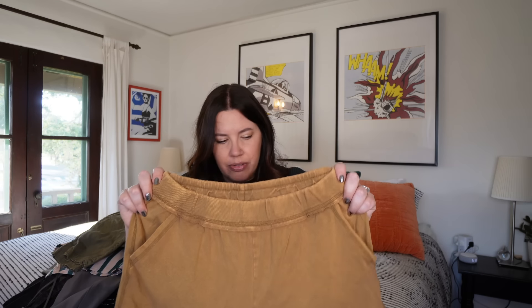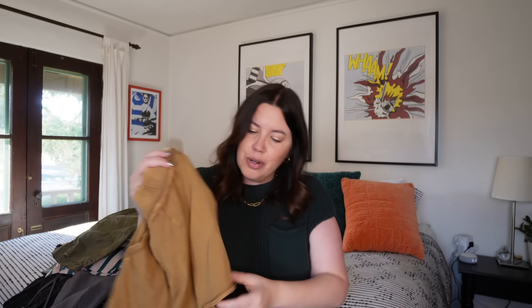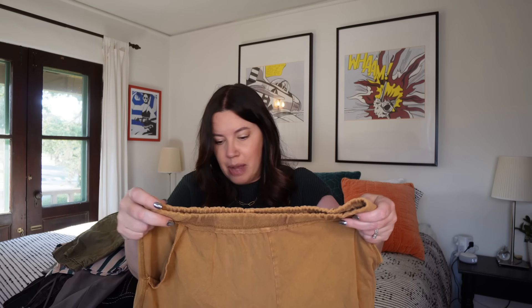Next up — a cute little pair of Free People Movement jersey shorts. These tend to sell so quickly for me, especially right now. They're a slightly heavier-weight jersey with a little rib-knit detail, elasticated waist, size medium — as soft as soft could be, with the little logo on the leg. These sell for $46 to $50 new; I'll probably get a good $20 on these and imagine they'll sell very quickly. These feel brand new, like they've maybe never been worn.